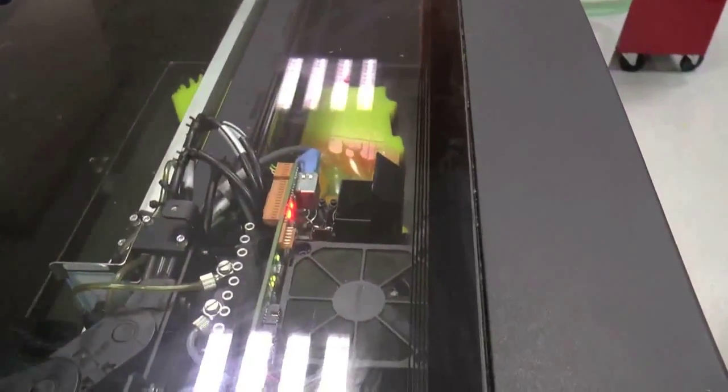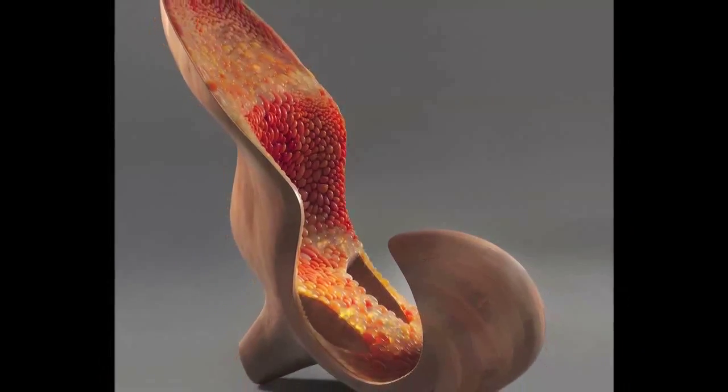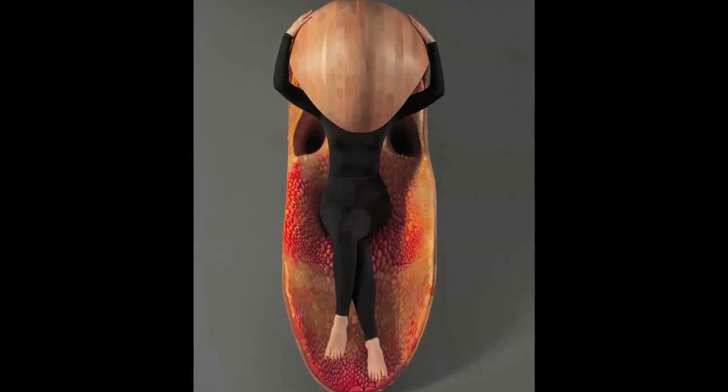3D printing with Connex 3 materials was magical — a kind of alchemy — because you can really print a musical instrument as an architectural piece. Dreaming about what it means to sit or lie inside a musical instrument inspired us to explore the potential of varying material composition to achieve different types of acoustical effects.